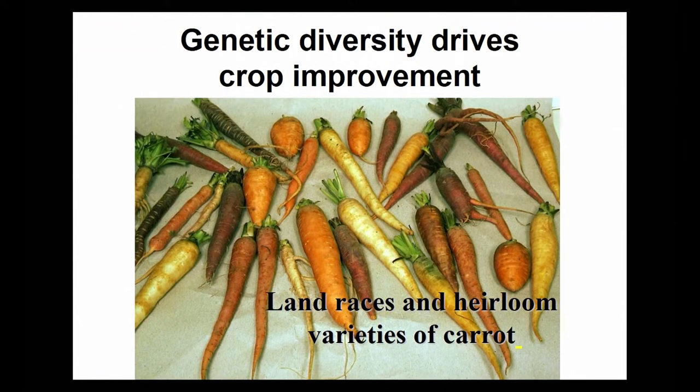I think it's perfectly clear to all of you, even well before you came to this session, that it's the diversity of our crops that ultimately drives their improvement. And in many cases we go to what Nate already told you — the definition of landraces. Landraces, heirloom varieties of carrots but other crops as well, serve as starting materials or in some cases close to the ending materials of the crops that we improve.